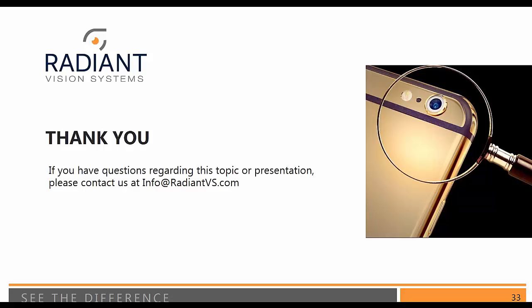Thank you, Andy. We are going to open things up for questions now. If you have a question, enter it into the pane located on the right-hand side of your screen and submit it. To start things off, one of you has asked whether this will be available as a recording after today. The answer is yes — we will have a recorded version available as well as the slides to today's presentation. Those will be available on our website, and you should be getting an email with that link within a couple of days.